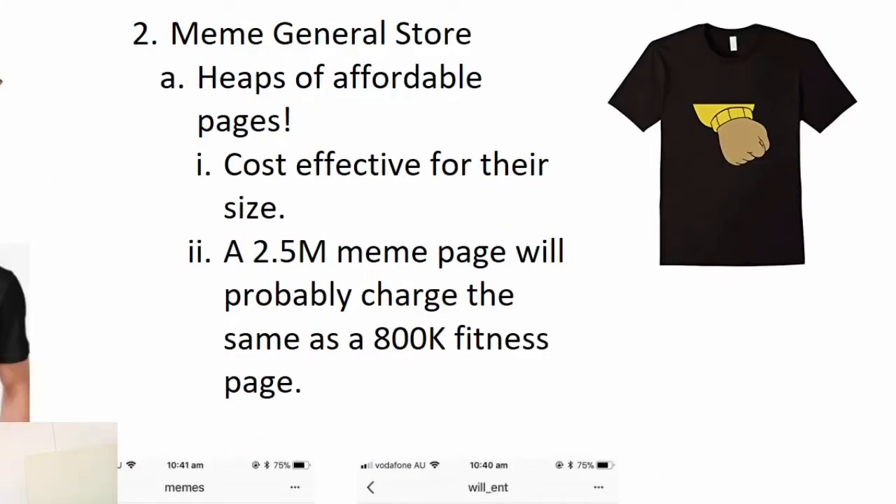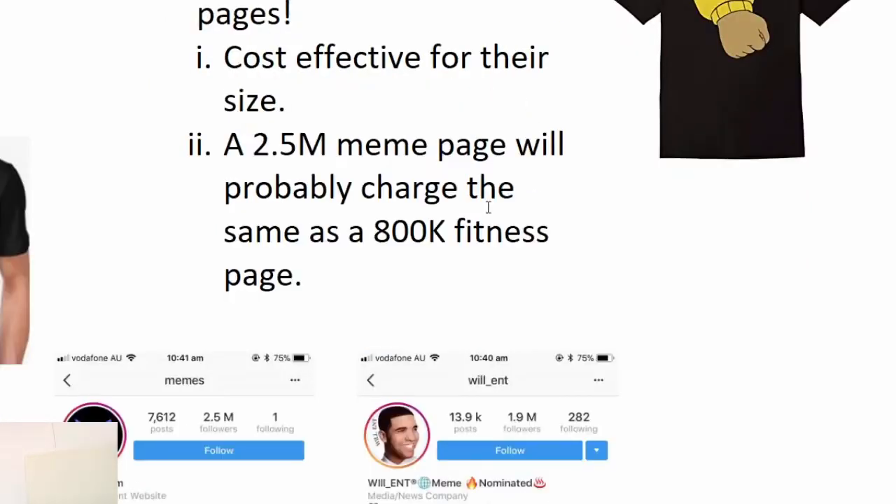There's so many things you could test — shirts, cups, mugs, hats, shoes — anything and just put a meme on it. One, there's no copyright infringement. Two, there's heaps of affordable pages, and furthermore, these pages are cost effective for their size. So a 2.5 million follower meme page will probably cost the same as an 800k fitness page.